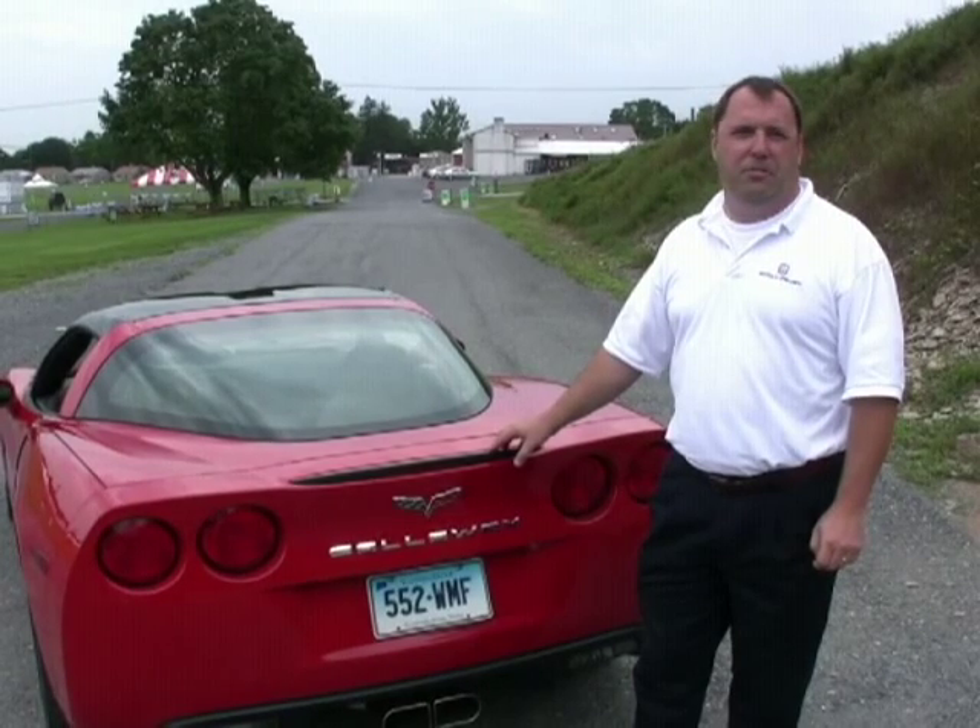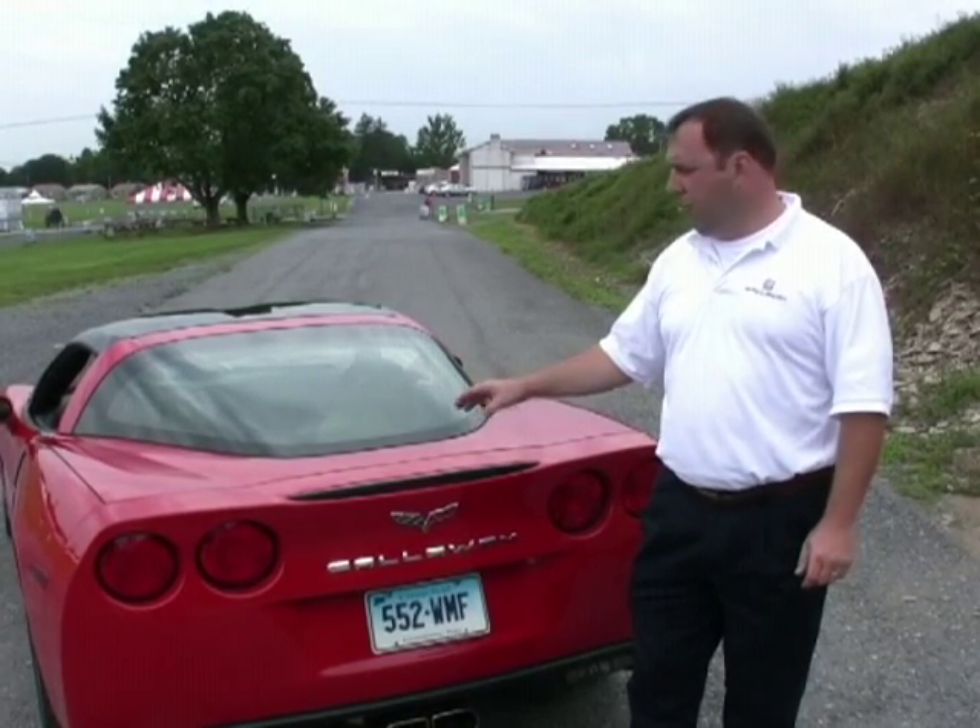What Callaway does, and what we have done for the past 22 years, is we've taken Chevrolet's Corvette and we've improved it. Back in 1987, Chevrolet contacted Reeves Callaway, and we built a car called the RPO B2K Callaway Twin Turbo. We built 510 of those cars, which have become quite legendary, and from that we've evolved into what we have here, which is our supercharged Callaway.